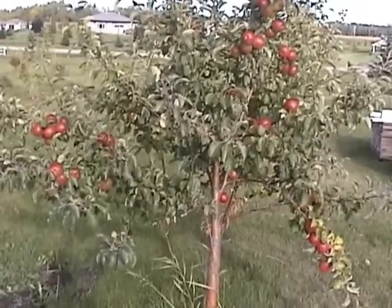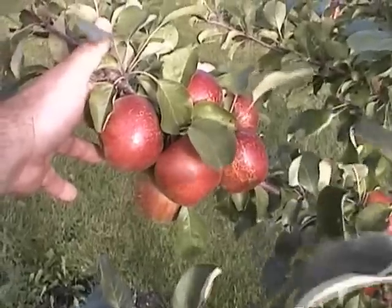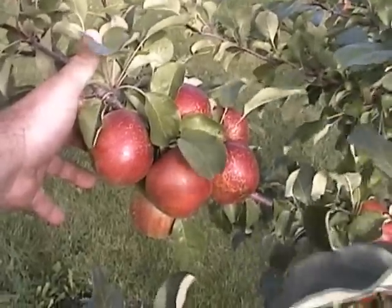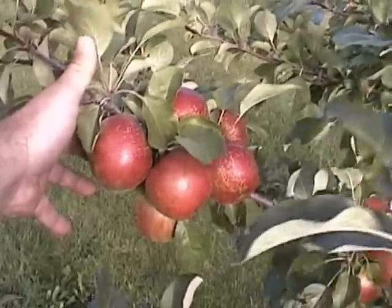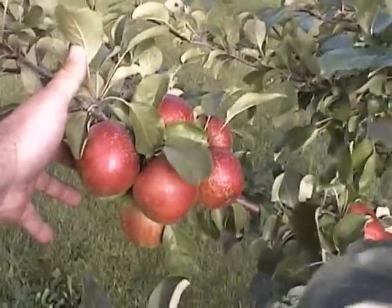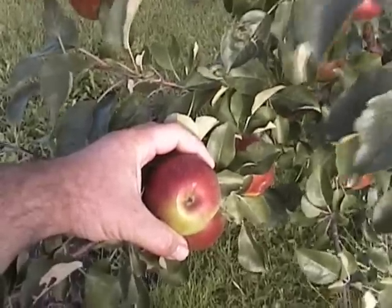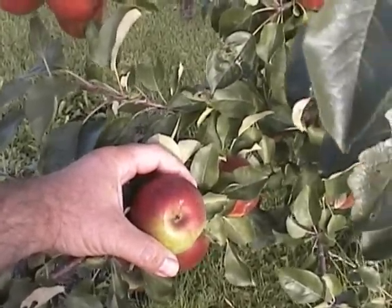Here's my little September Ruby. Beautiful apples. I think they should call these October Rubies because they're still really not ripe enough to eat and it's September 13th. We've already had minus eight temperatures at night, and these September Rubies are very hearty apples. Actually all of these hardy apples are very very hardy. They're comparable in size to any of the Gala apples or any of those apples you're buying in the store.